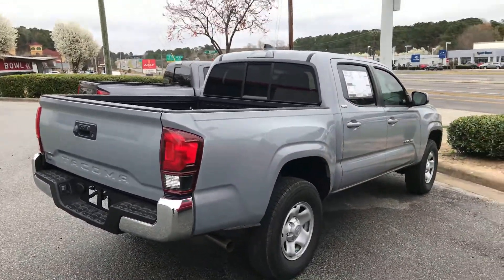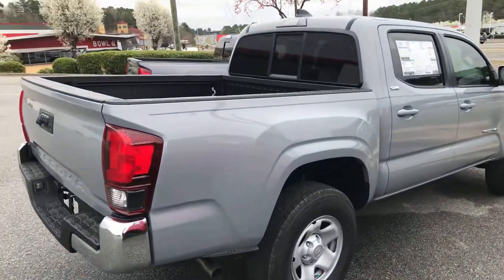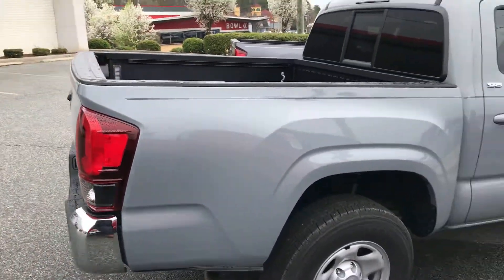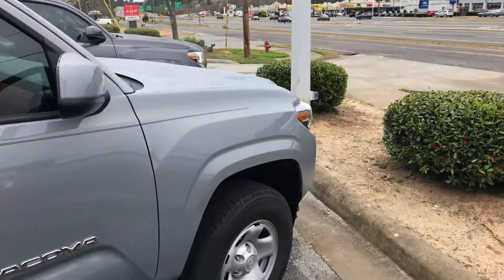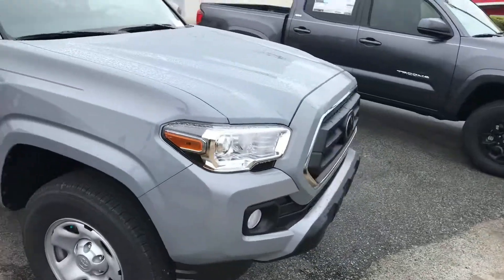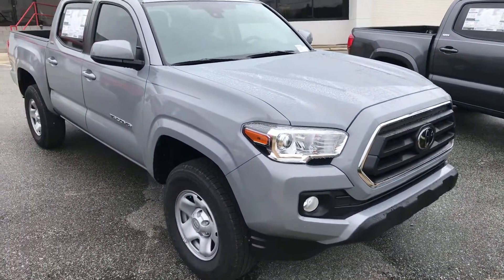With the 2021, Toyota has definitely packed it up. They added a lot of great features and technology — of course, a backup camera on the rear. You've got all of the safety technology, so the pre-collision system as well as the lane departure alert system. All of that's been added on these new Tacomas.